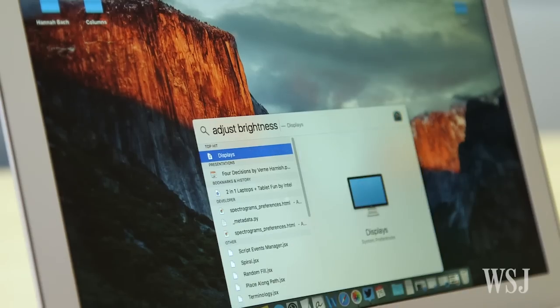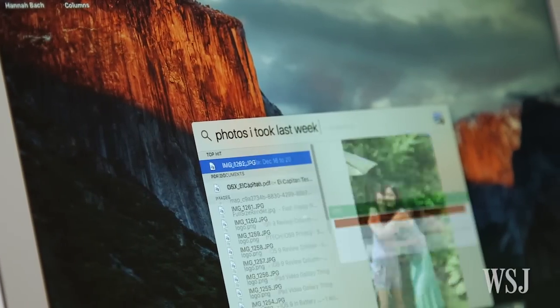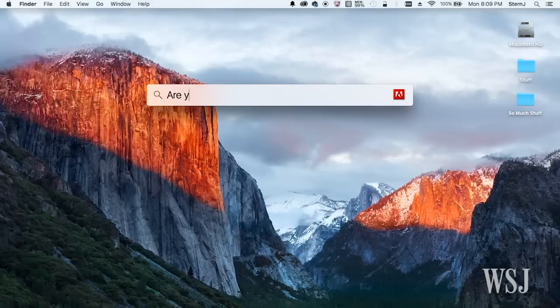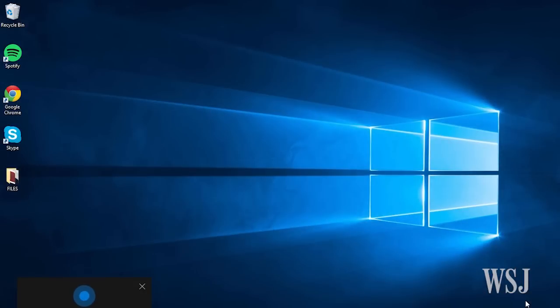The new Spotlight lets you search the web and your Mac in natural language — it's helpful, but it could be smarter. And Siri is still MIA, which leaves a gaping hole compared to Cortana on Windows 10.